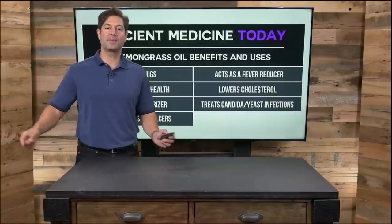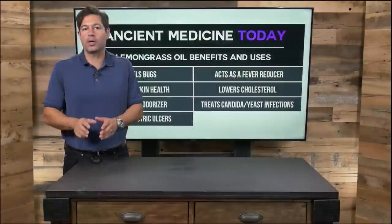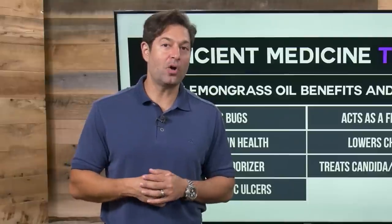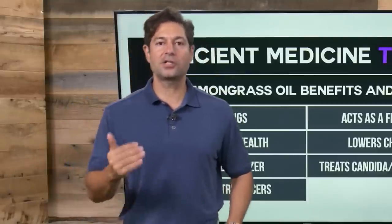Everybody else, it's amazing. Lemongrass essential oil can repel insects, promotes healthy skin, it's a natural deodorizer for surfaces and rooms, treats gastric ulcers so you can take it orally if it's labeled as a dietary supplement, helps reduce fever, lowers cholesterol, and can help fight candida yeast infections. Essential oils are a must-have in your medicine cabinet. They may be all the rage today, but to some they're the best-kept secret. So if you know somebody who wants to learn about essential oils and add lemongrass to their repertoire, please make sure to click that share button.